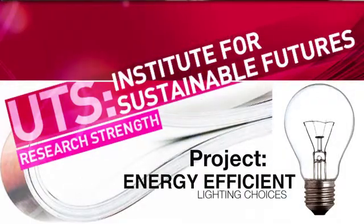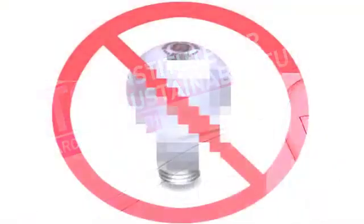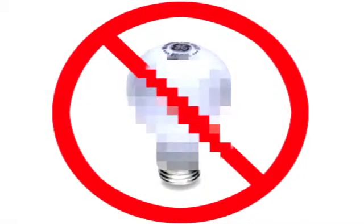So Jeff, the Australian government has recently placed a ban on importing incandescent light bulbs. Why would they do this? What's so bad about incandescent lighting?